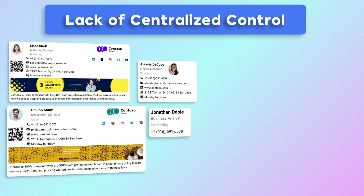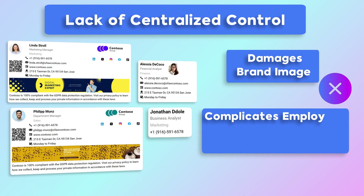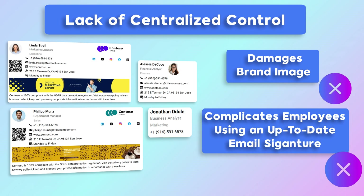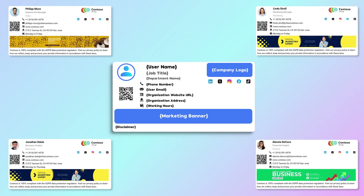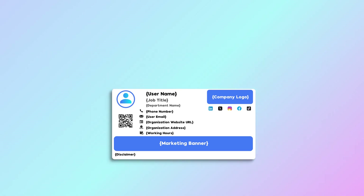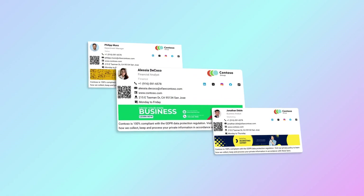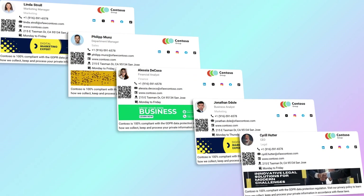This lack of centralized control undermines an organization's brand image and complicates the use of up-to-date email signatures that adhere to brand guidelines. The Mail Signature transforms this process by providing a centralized email signature solution. It unifies and streamlines email signatures across your organization, applying dynamic, personalized, and branded signatures effortlessly for each employee.